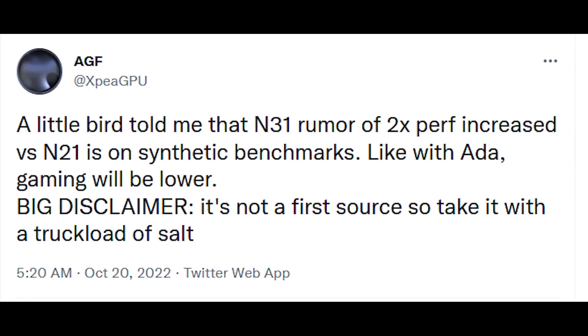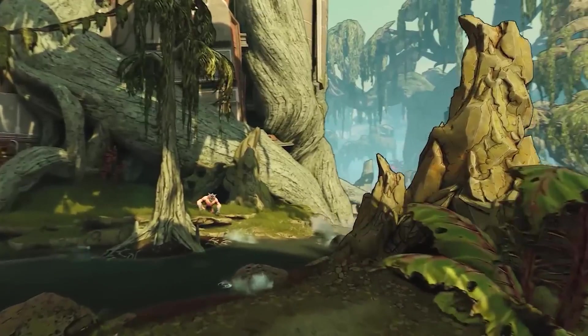There is yet another update to the RDNA3 performance targets, thanks to AGF on Twitter. They've said that benchmarks for RDNA3 showing a 2x performance increase appear to be from synthetic benchmarks, so gaming performance could be lower. From what I'm hearing, gaming performance is around 2x, but we're dealing with a lot of uncertainty — what revision of hardware is being used, are final clock frequencies being hit, what's going on with BIOS, drivers, resolution, and game engine.